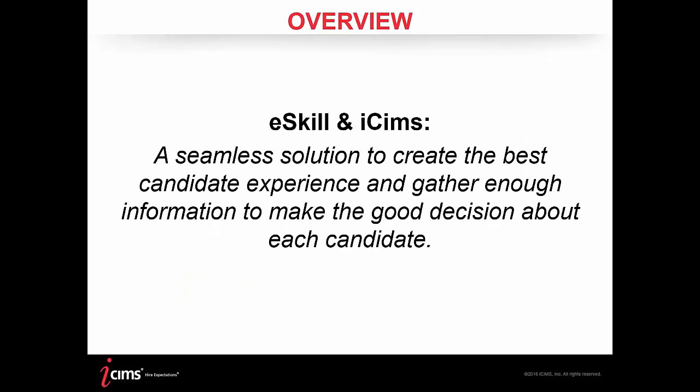To give you an overview of the iCIMS and eSkill relationship, our two companies have had a strategic partnership in place for just about a year now. Our partnership and integration allows recruiters to easily create configurable tests from the extensive library available in the eSkill test center and send those tests to candidates, with results fed directly into the iCIMS platform — helping recruiters identify top candidates and make the best hiring decision.